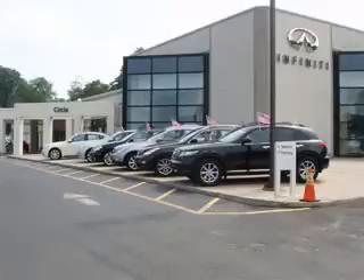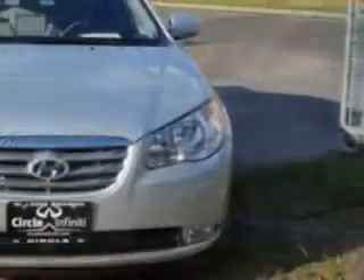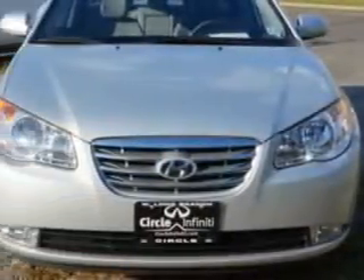Thank you for visiting Circle Infinity, where customer service means making your car buying experience as easy and enjoyable as possible. Check out this liquid silver 2010 Hyundai Elantra, equipped with a 4-cylinder engine and an automatic transmission.